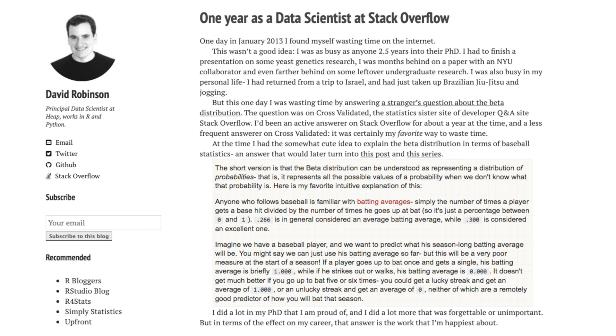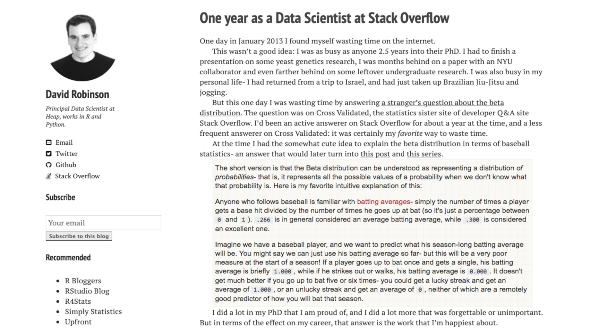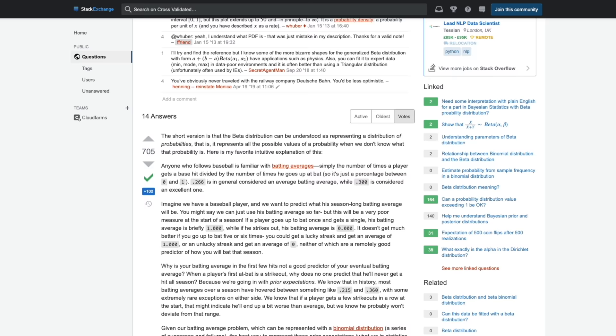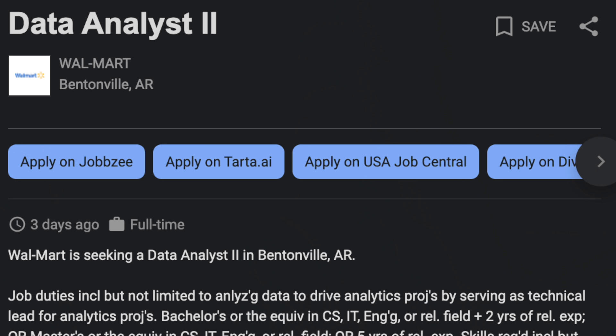That may not be the same for you. To show another example that doesn't revolve around YouTube, let's take David Robinson, the principal data scientist at Heap. Whenever he was getting his PhD, he was also an active answerer on platforms similar to Stack Overflow. One of his answers got picked up by an employer who reached out, interviewed him, and he eventually got hired. So there are different ways to go about building your portfolio. The point is that you don't necessarily have to have a job to demonstrate experience. Showcasing your skills through your portfolio may actually be more beneficial than meeting some arbitrary time requirement in a job posting.